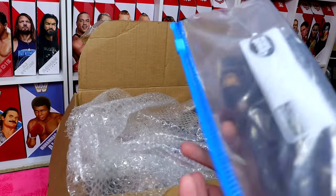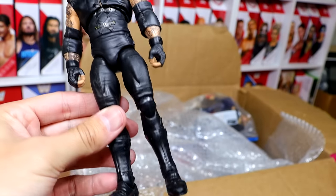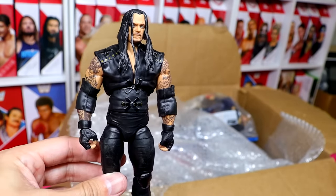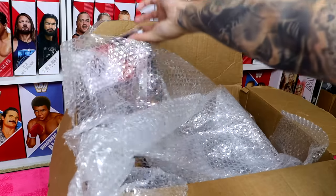It looks like we may have the Ultimate Edition Undertaker — and yes, it is the Michael Jackson Ultimate Edition Undertaker. Switch out the head sculpt and this figure has some good stuff going on. The head sculpt is really the only thing that takes me out. It does have all of his accessories in the bag.